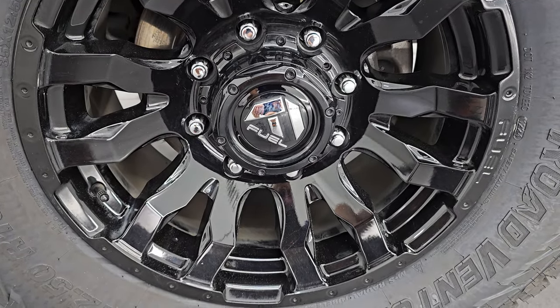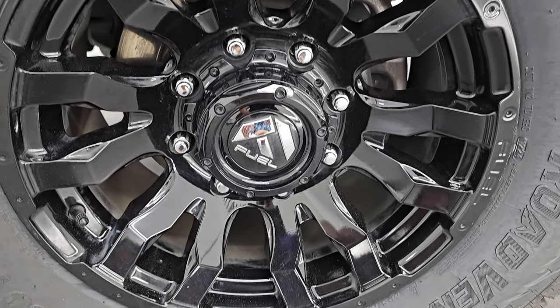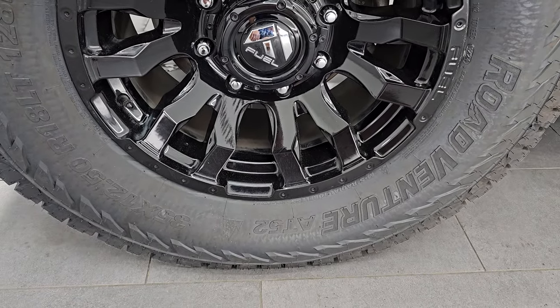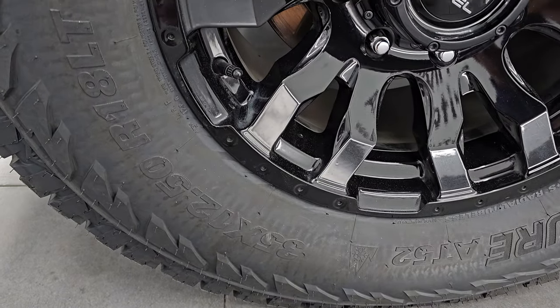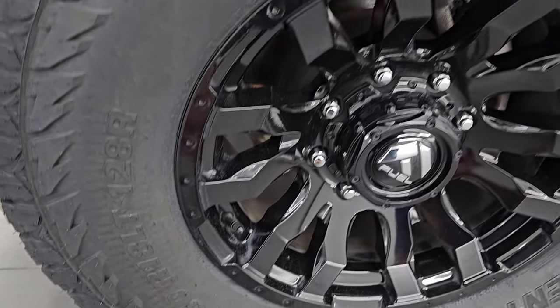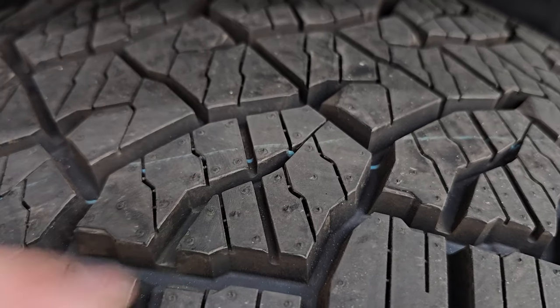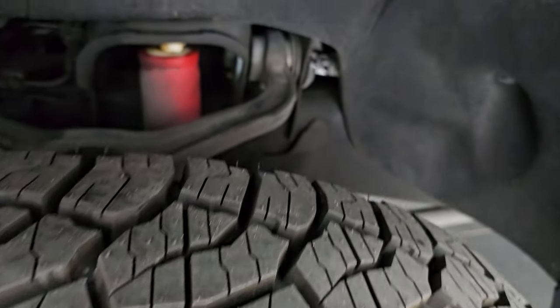This one does come with the Fuel 18-inch painted alloy wheels. They're in really nice condition — I didn't see any scuffs or scrapes on them. It has brand new Kumho Road Venture AT52 tires, 35 by 12 and a half R18 LT tires. We put those on in our safety inspection. You can still see the knobs on there from being brand new.